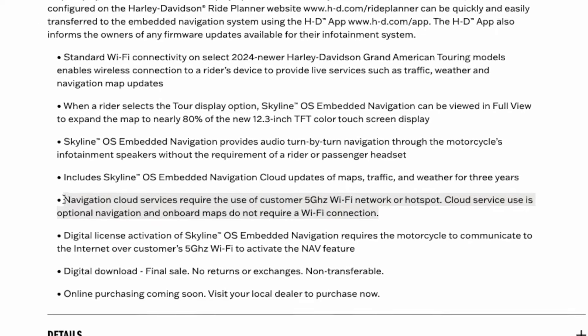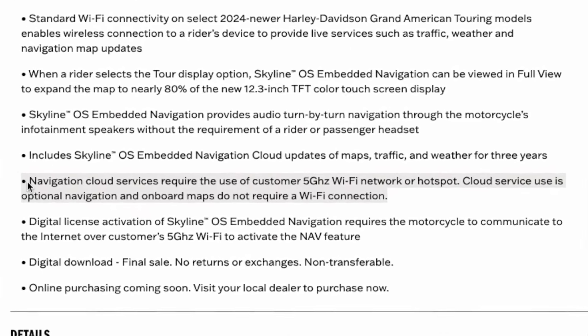I always assumed the navigation was part of the system and I'd always have it. They do call out that you have to use Wi-Fi on your phone to get to the cloud services, so you've got to provide your own data connection. And then you have to renew them every three years. I did talk to Harley about this and it is true that CVO owners will have to renew after three years for the cloud services, which includes map updates, but also traffic and weather information.